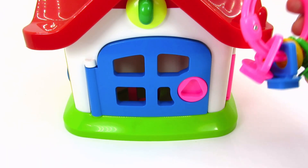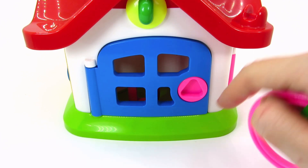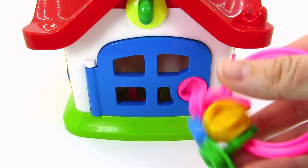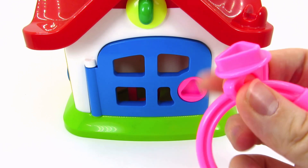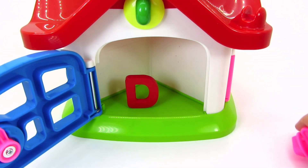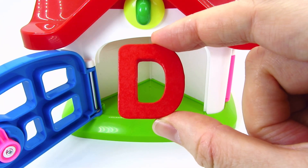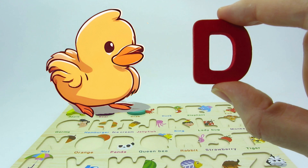It's a blue door and a bunch of keys! Which shall we use? That's right! We will use the pink key in a triangle shape! Let's try! It does! Well done! Here's another letter! It's the letter D! D is for duck!